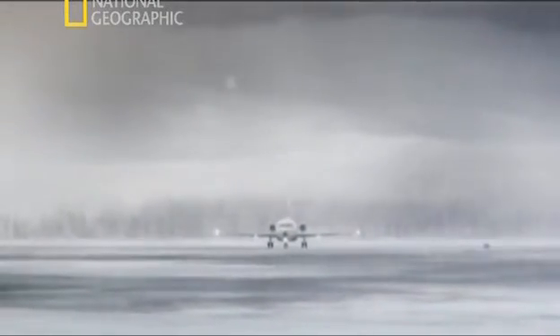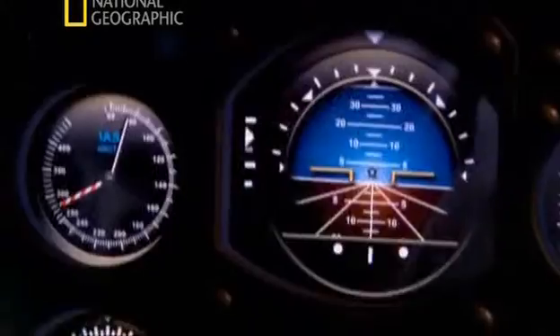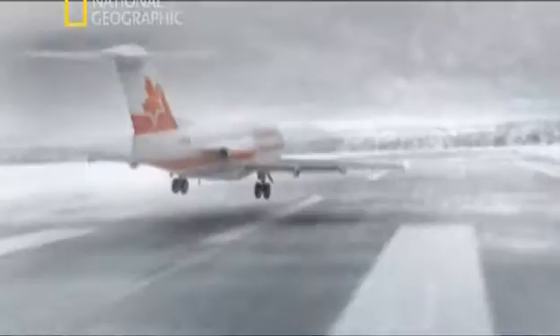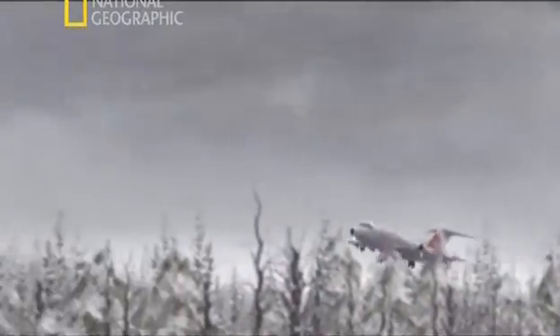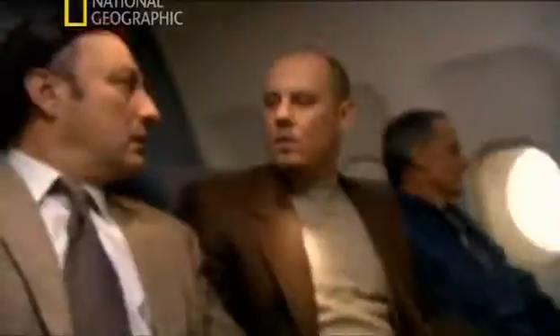Then he begins his roll down the runway. The F-28 reaches its take-off speed of 80 knots. Clearly, there's something wrong. The F-28 struggles to get airborne.